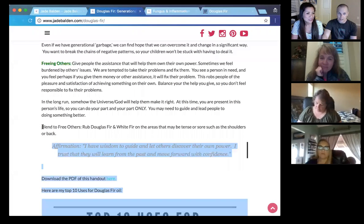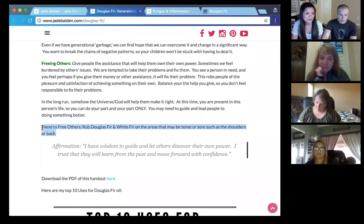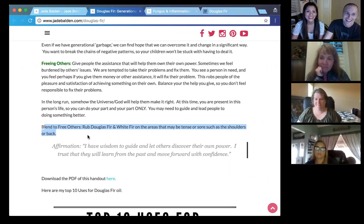The way you would use Douglas fir for this purpose is to rub it with white fir on areas such as the shoulders and back, because when people are taking on burdens they really shouldn't — other people's burdens — their shoulders get very sore. You can see how well you're doing by the state of your shoulders and your knees. So if you find that you're taking on other people's burdens, that's how you would apply it for that purpose.